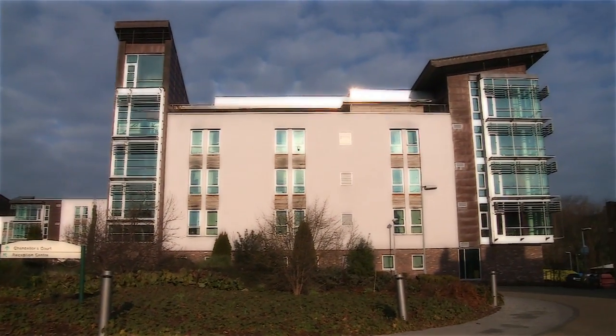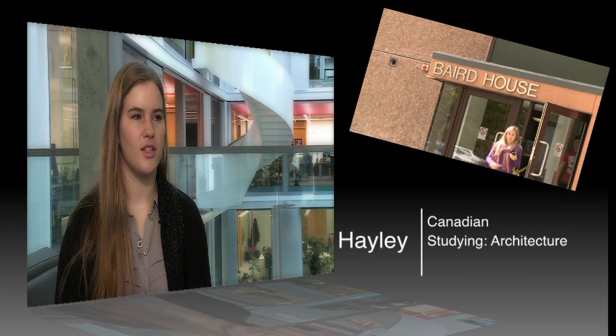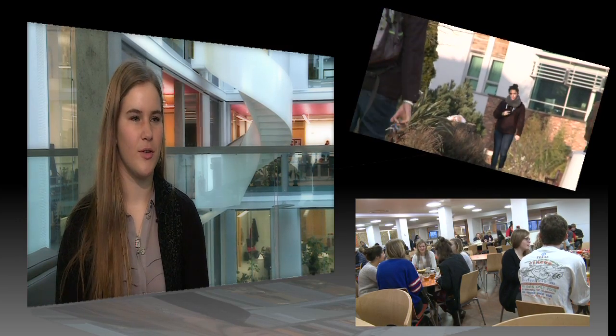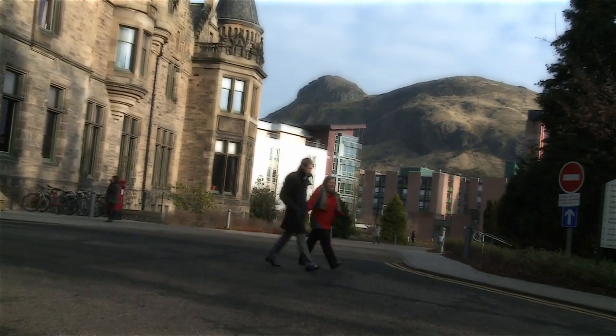Pollock Hall is a great place to live. I lived in Baird House, which is one of the smaller accommodations. It's like a big community in your little house — you all eat together and walk to class together. You find people who have similar courses and similar schedules and always bump into the same people, so it was a really good opportunity.